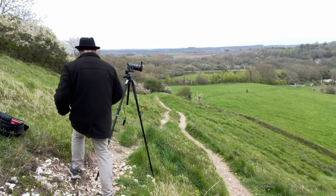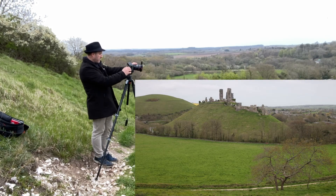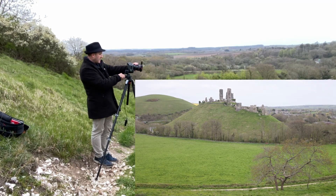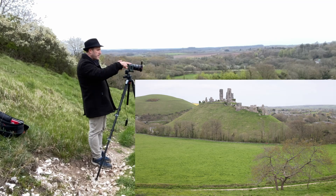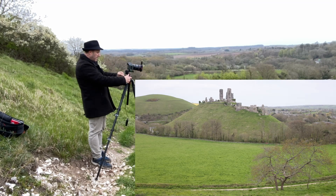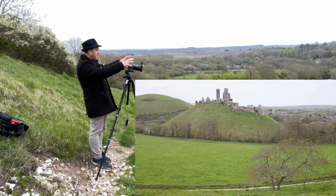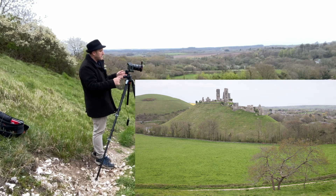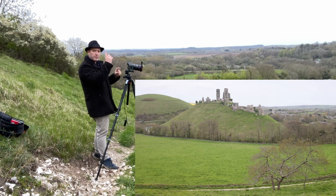Let me show you through the viewfinder the kind of view you get — it's not the best conditions of course, but you get the general idea. You can pull back and get a nice wider view with the trail and a little tree in the foreground. There's a nice composition with the tree, the green fields, and the castle up here. Since there's no real interest in the sky — it's just pretty grey — the foreground elements are working quite well.